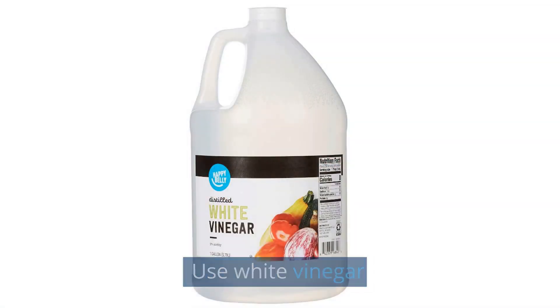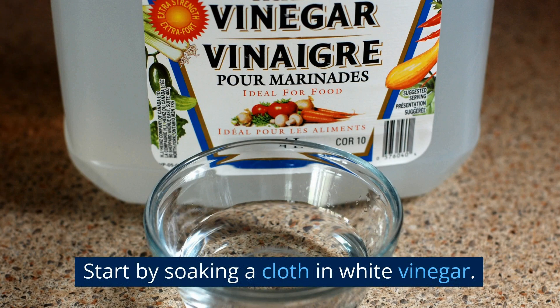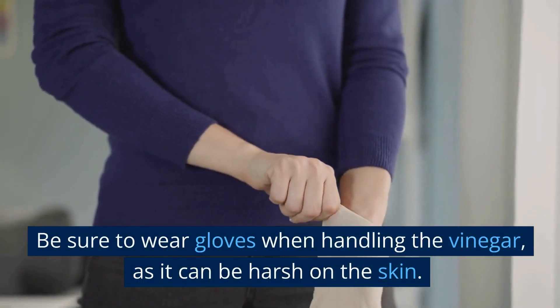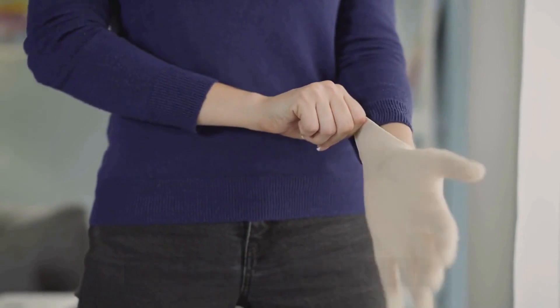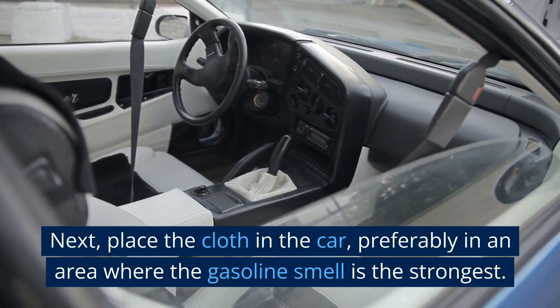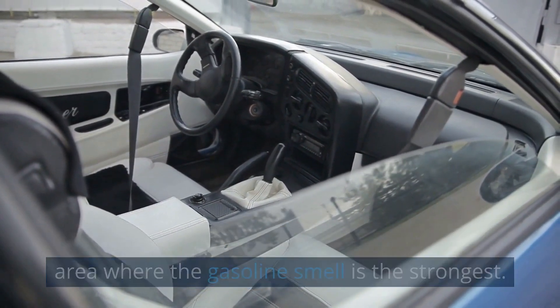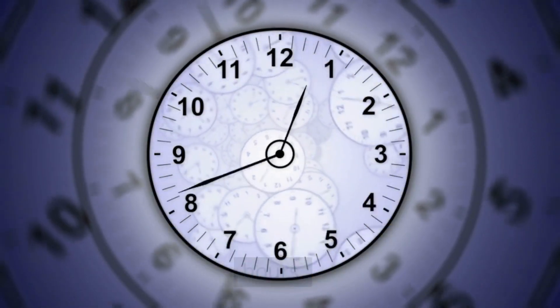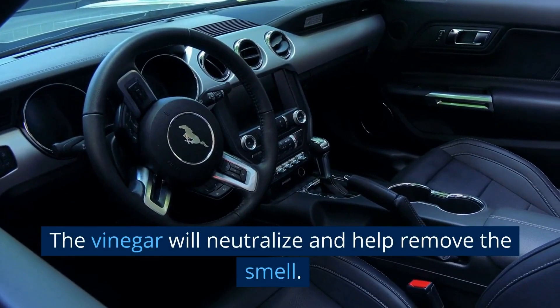Use white vinegar. Start by soaking a cloth in white vinegar. Be sure to wear gloves when handling the vinegar as it can be harsh on the skin. Next, place the cloth in the car, preferably in an area where the gasoline smell is the strongest. You can leave it there overnight or for several hours. The vinegar will neutralize and help remove the smell.